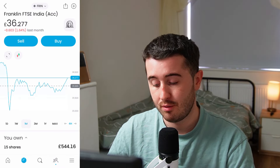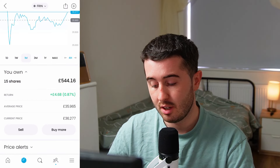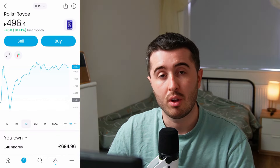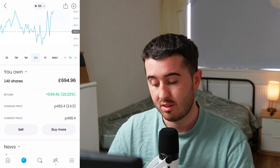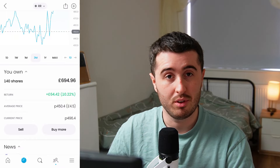The Franklin FTSE India ETF has been pretty flat this month, down 1.6%. Over the last three months they're up 6.7% and over the last year they're up 30%. I'm hoping this ETF outperforms most other simple ETFs over the long term, but in the last few months it hasn't been doing quite so well. I have 15 shares and my position is only up about 1%. Rolls-Royce had quite a good month — up 10%. I think generally they're doing well off the back of the London stock market and good news in the UK. I have 140 shares, about £700, and I'm up about 10%.